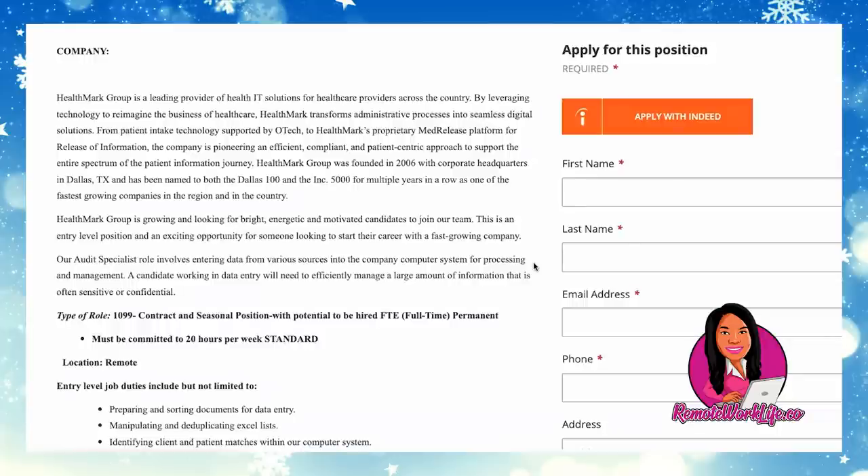Healthmark Group is a leading provider of health IT solutions for healthcare providers across the country. By leveraging technology to reimagine the business of healthcare, Healthmark transforms administrative processes into seamless digital solutions — from patient intake technology supported by Otek to Healthmark's proprietary MedRelease platform for release of information. Founded in 2006 with corporate headquarters in Dallas, Texas, they've been named to both the Dallas 100 and the Inc. 5000 for multiple years as one of the fastest-growing companies in the region and in the country.